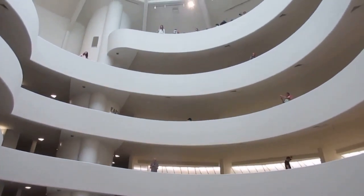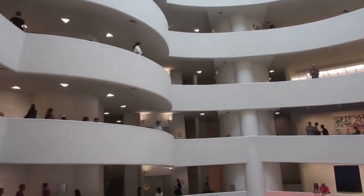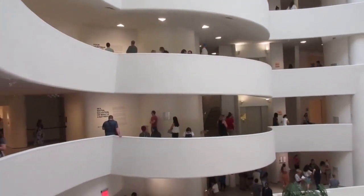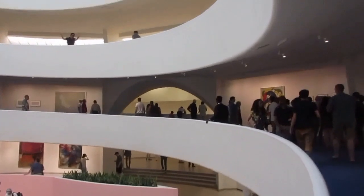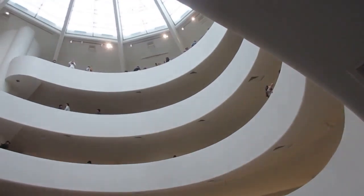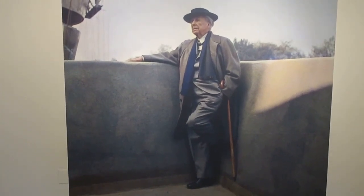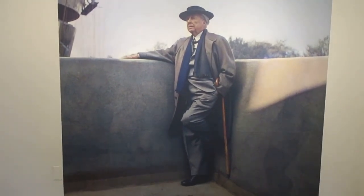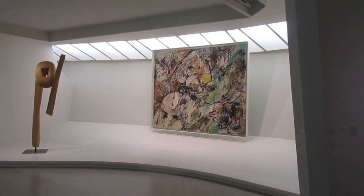Maybe some of you even know who the architect was of this world — one of the most famous architects of America of all time. The museum goes up as a spiral. This is a picture of the world famous architect who designed the Guggenheim. I don't know if you know his name.